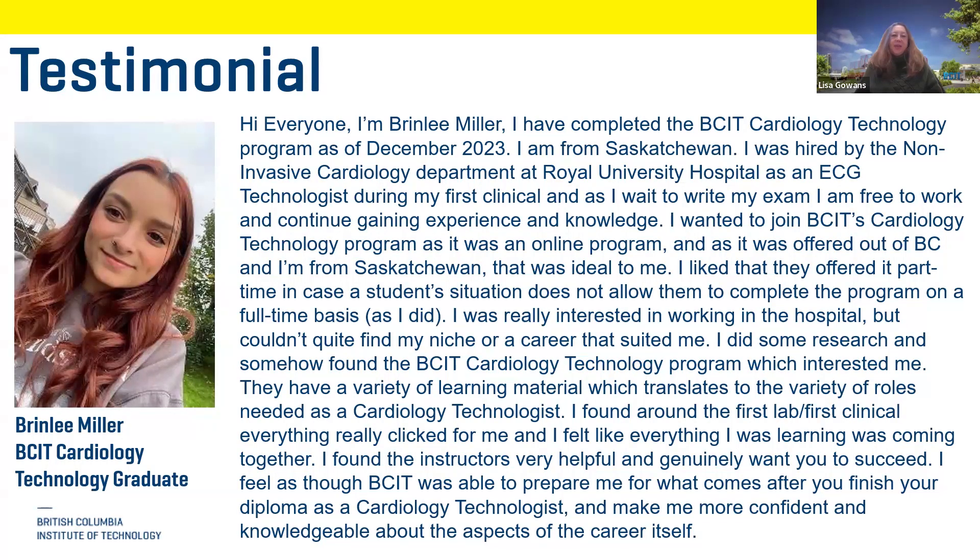I want to thank Bryn Lee for joining us. She's a recent graduate from last year, here to give a student perspective. Bryn graduated the cardiology technology diploma program at BCIT in December and did her on-campus lab in 2022. She found that's when everything really came together — she got to meet all her classmates, made good friends, stayed in short-term housing, and found the instructors super awesome and friendly.